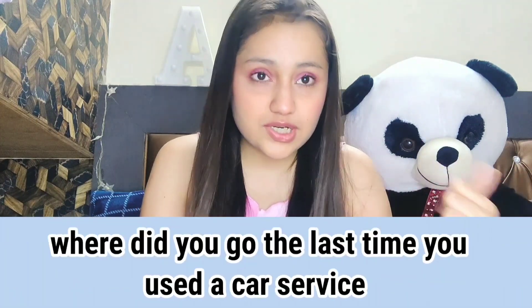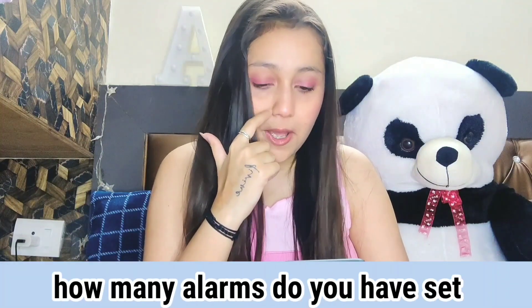Where did you go the last time you used a car service? I went to my hometown and I took the last cab on the 21st of January. How many alarms do you have set? I have two alarms, Monday to Friday — no alarms on weekends obviously. The two alarms are set at 9:30 and 10.